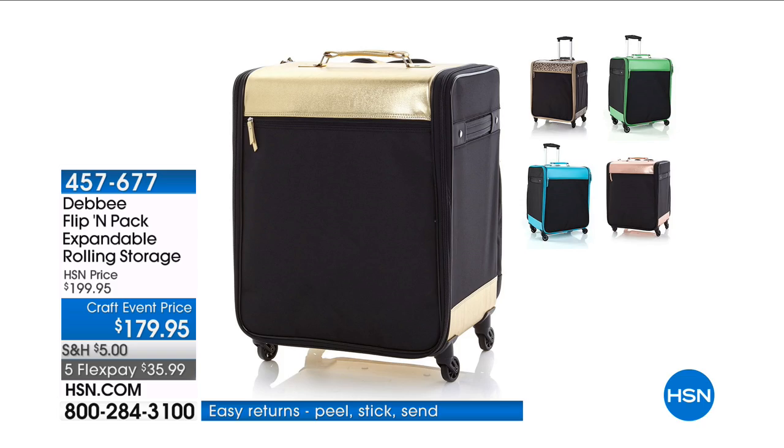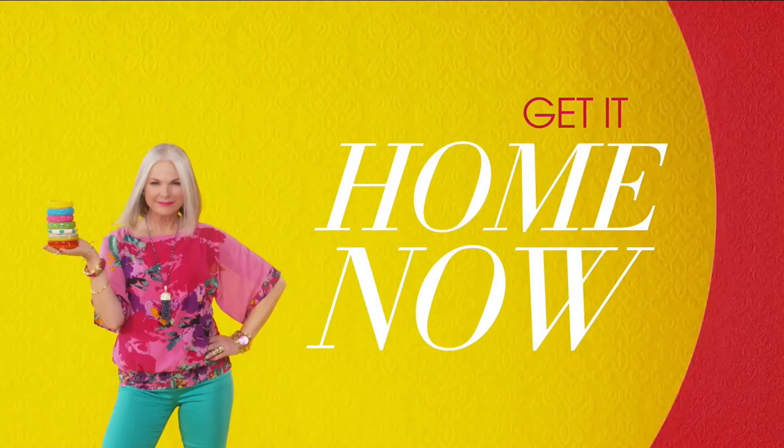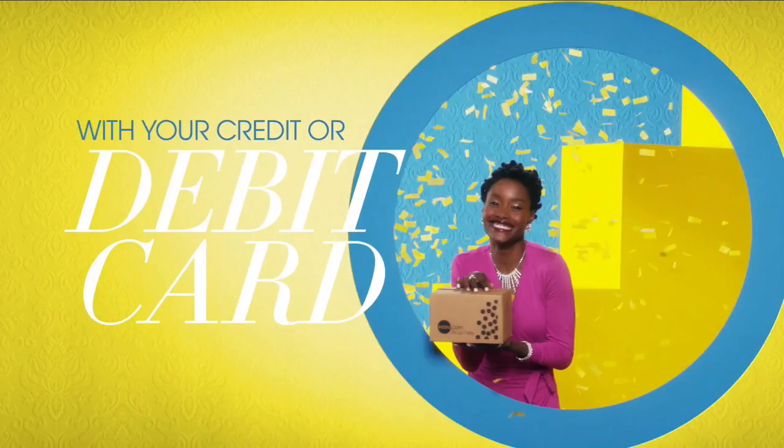There's so much to love about HSN, but one thing that makes shopping here fun is FlexPay. Get it home now without the stress of paying all at once. Why pay the full purchase price today when you can pay over time? Buy what you want now, pay it off later with your credit or debit card. FlexPay — it's that easy, exclusively at HSN.